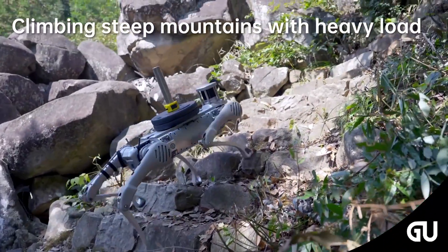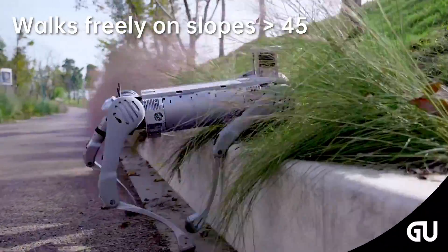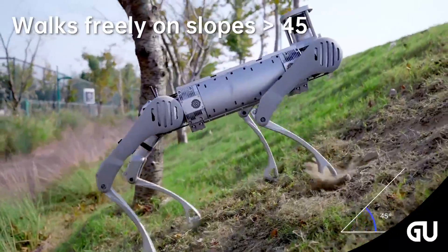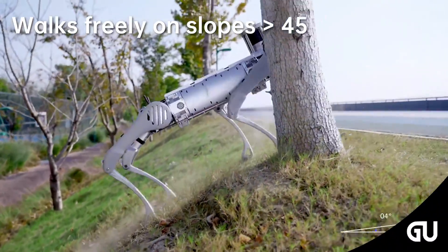There is a 170% increase in joint performance of the Unitree B2, with 360 Newton meters of torque. The B2 also boasts a 100% increase in continuous walking endurance, with a load capacity exceeding 40 kilograms, allowing for more than four hours of continuous walking.